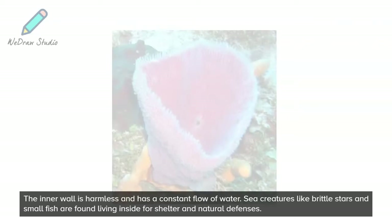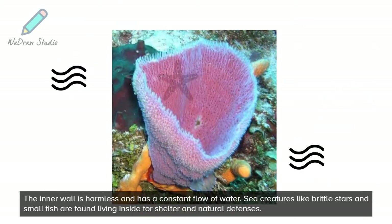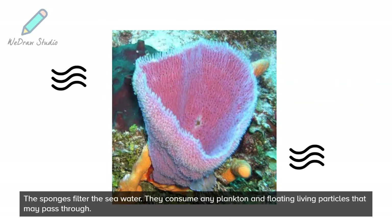The inner surface is smooth with 1 to 5 millimeters scattered openings. The inner wall is harmless and has a constant flow of water. Sea creatures like brittle stars and small fish are found living inside for shelter and natural defenses. The sponges filter the seawater.